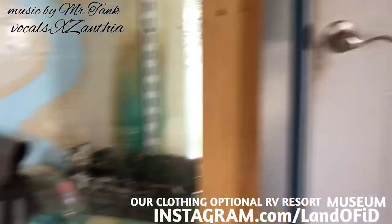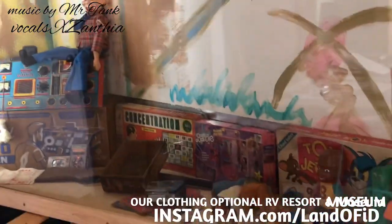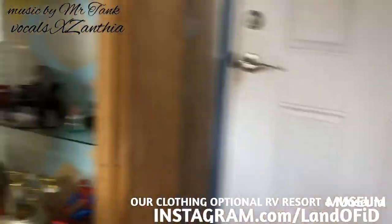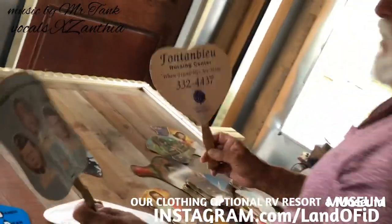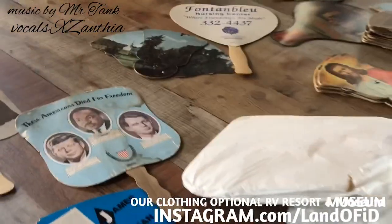Over on this side we're going to have the early television and radio history, with a lot of toys from radios and televisions. In the center here you can see this panel — we're making a display of the old fans that people used to give out, which are called advertising fans.